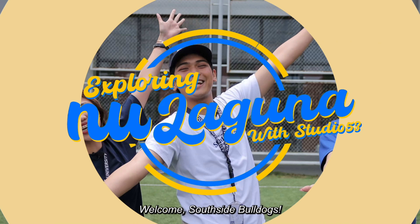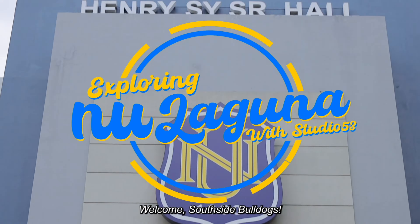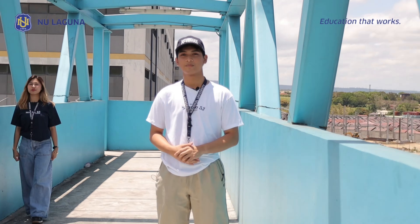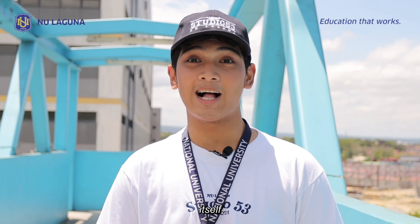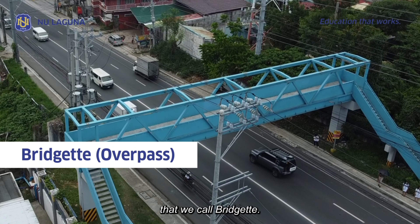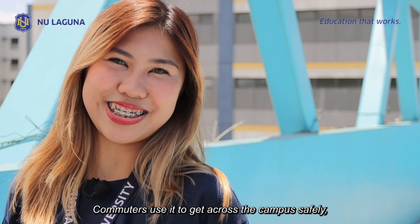Welcome to Southside Mundo! Before entering the main campus itself, we are greeted with this overpass that we call Bridget. Commuters use it to get across the campus safely.